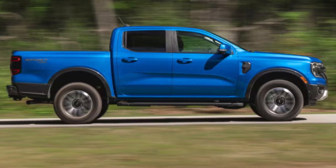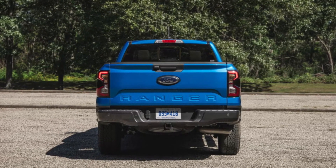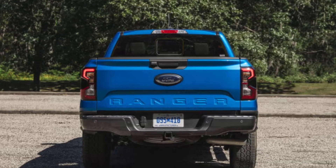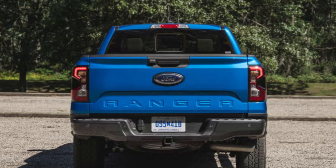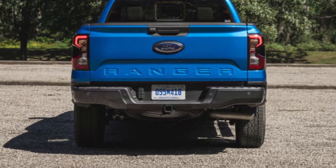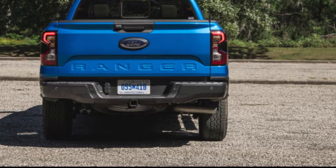Safety is paramount, and the 2024 Ranger is equipped with Ford Co-Pilot 360, a suite of driver assist features that enhance safety on the road. This includes adaptive cruise control, lane keeping assist, and pre-collision assist with automatic emergency braking. These features work together to provide peace of mind whether you're navigating city streets or cruising down the highway. The Ranger has performed well in safety ratings, making it a reliable choice for families and individuals alike.